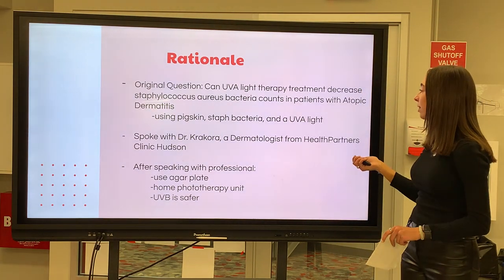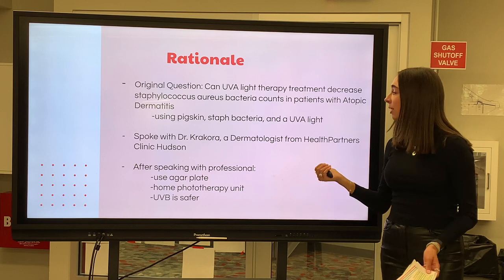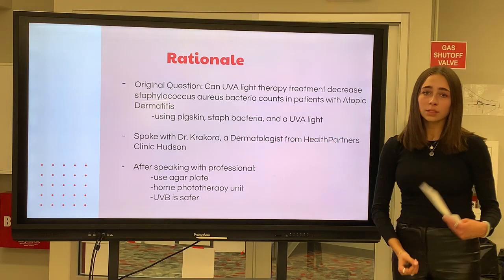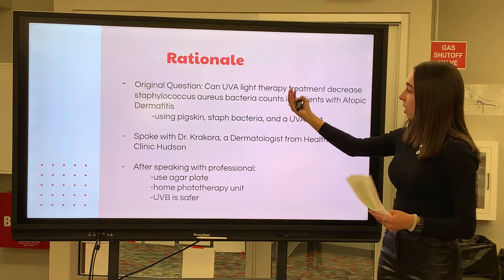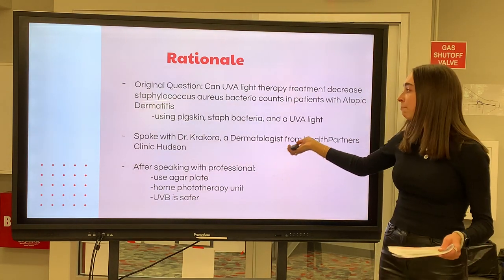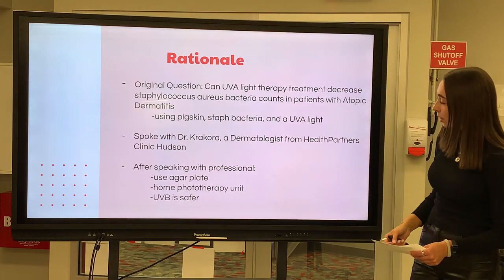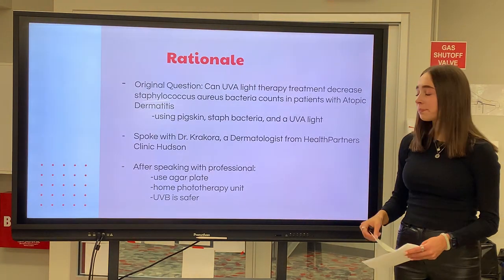My original question was: can UVA light therapy treatment decrease Staphylococcus aureus counts in patients with atopic dermatitis? I was going to use pig skin, staph bacteria, and a UVA light. Although, after talking with Dr. Krakora, a dermatologist from Health Partners Clinic in Hudson, he helped me realize that using pig skin would not be the best option — instead, he introduced me to agar plates. I didn't use pig skin because it would be hard to maintain and the staph bacteria might grow differently on it. He also introduced me to UVB light because he told me that UVB light is safer than UVA light, and he told me there was such a thing as a home phototherapy unit that I could use.